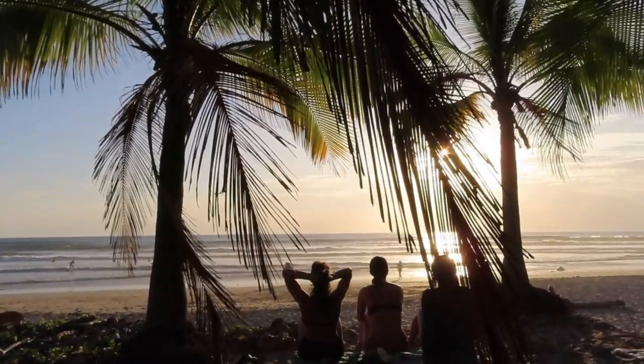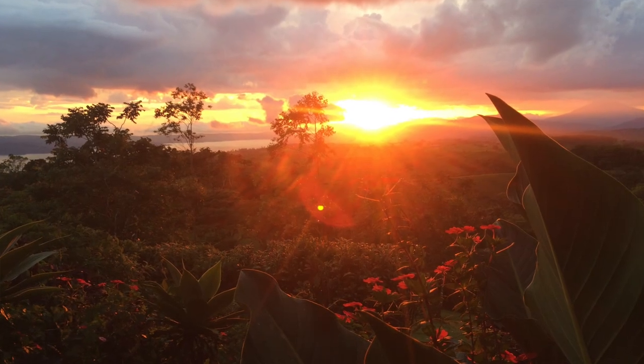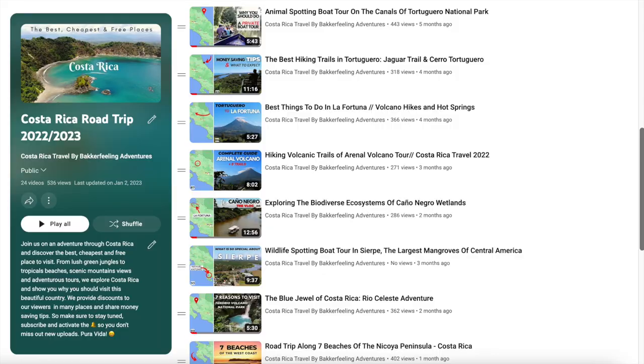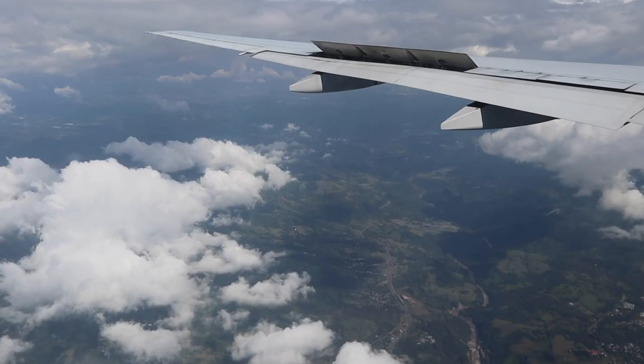We've seen many highlights, stunning flora and fauna, beautiful parks, and met amazing people. And of course, there are always still many places yet to discover. We're going to go back and edit all our videos, and by the time you're seeing this, all our videos will already be online. We'll probably be on our next adventure, because there are plenty more places yet to visit. So make sure to stay tuned for that.